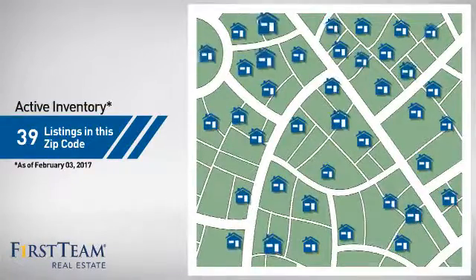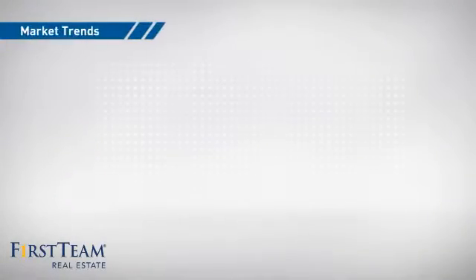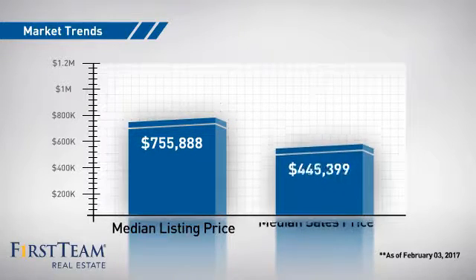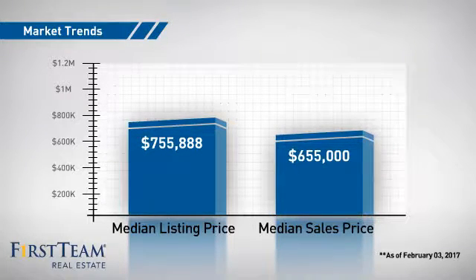There are now just under 40 homes on the market within this zip code, with a median list price of just under $800,000, and a median sale price of just over $650,000.